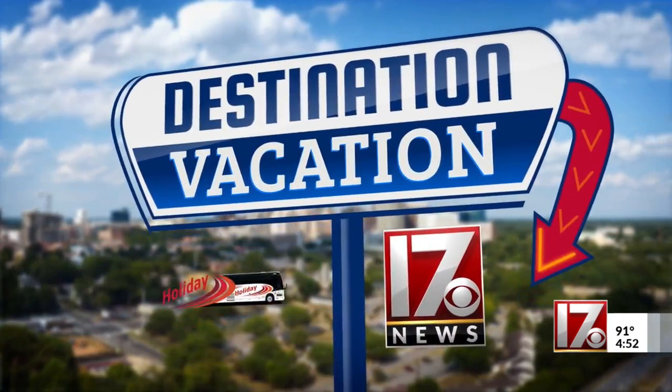Destination Vacation, sponsored by Holiday Tours. If you'd like to search for hidden treasures, you can certainly do that by heading straight over to Franklin County. In this week's Destination Vacation, we're going on the hunt for gold with CBS 17's Amalia Roy.